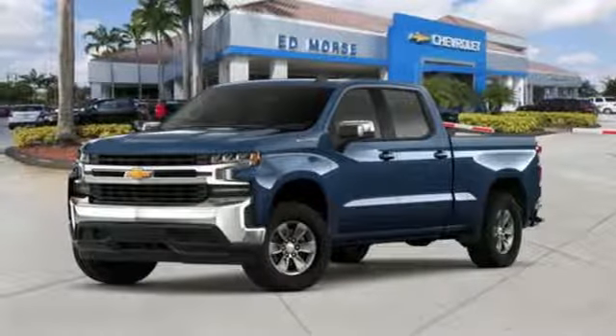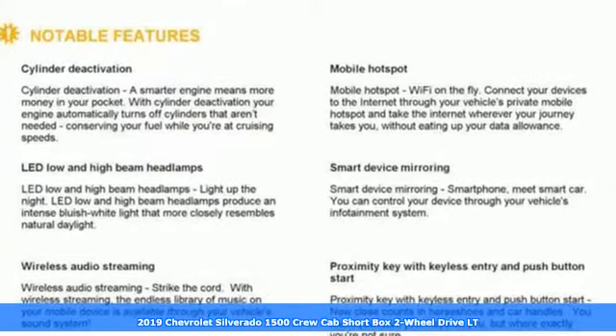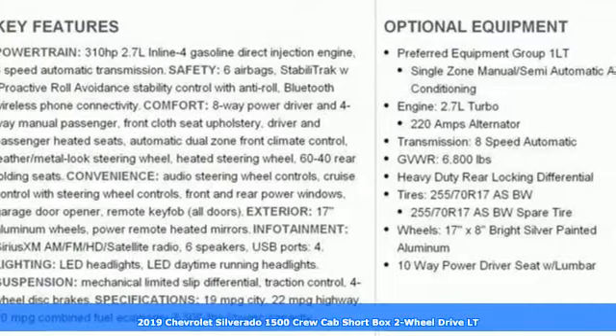Here's a new 2019 Chevrolet Silverado 1500. When your livelihood depends on whether your truck can handle the load, this is the one to buy.